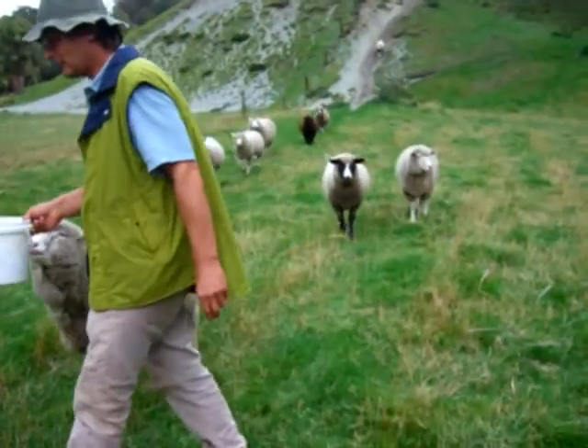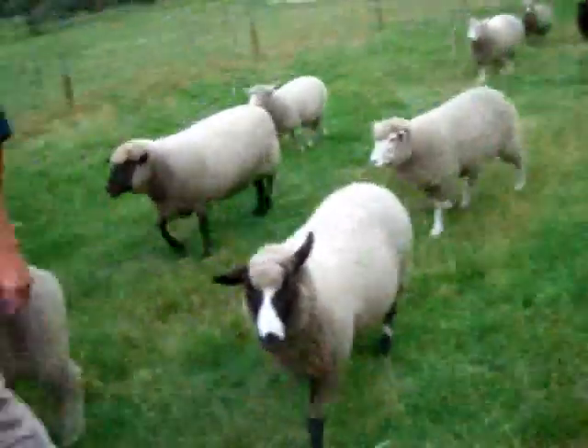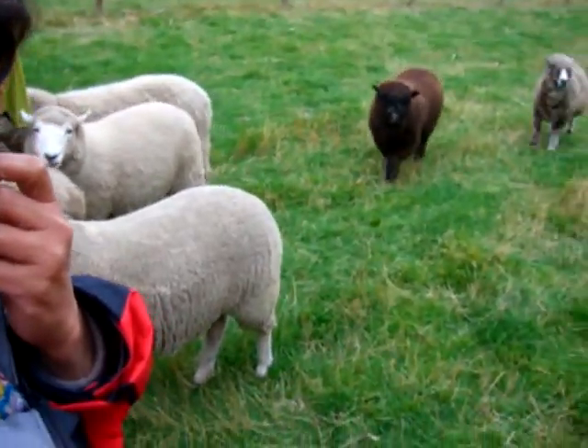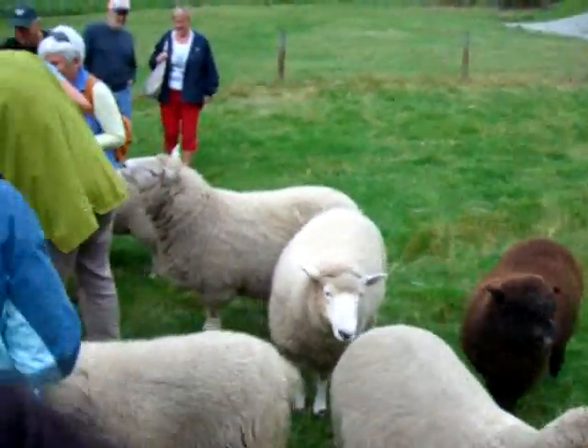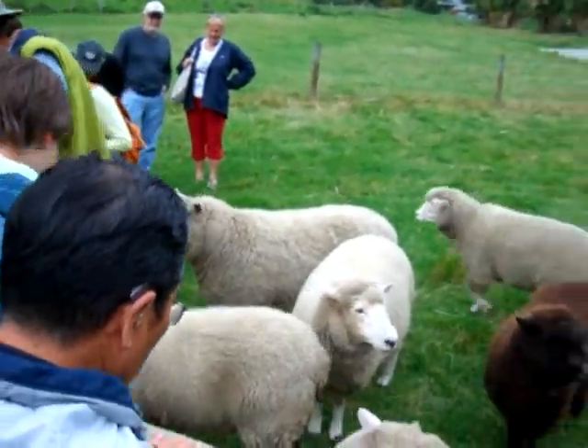These animals are easy to feed. Here are some prime examples, ladies and gentlemen, of different sheep breeds. We've got a merino sheep here with fine wool. This one here is a South Suffolk.